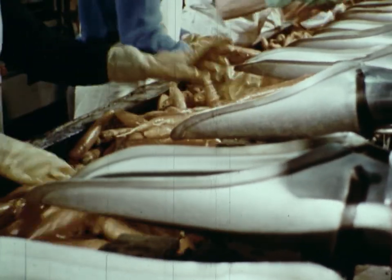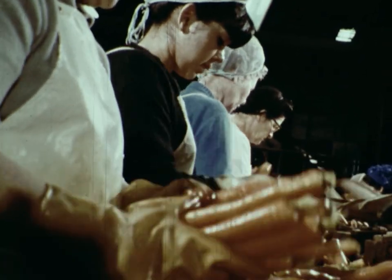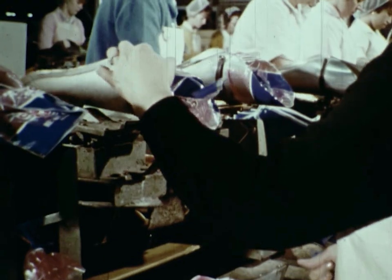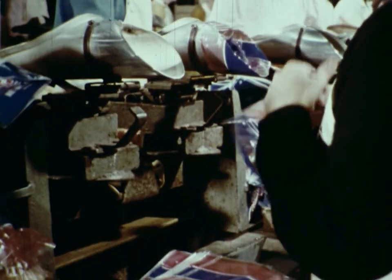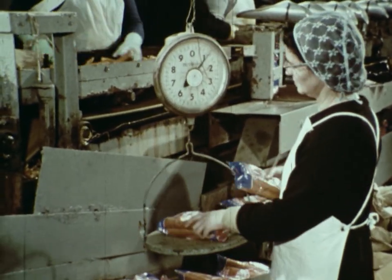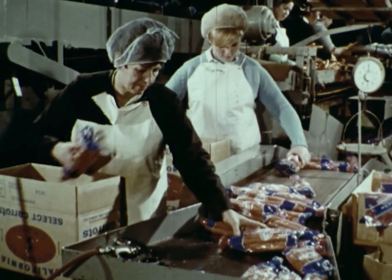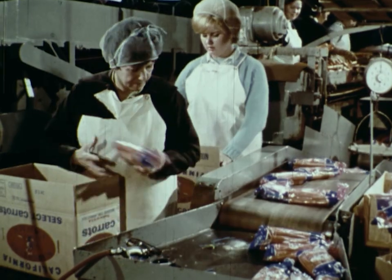But not all the carrots from the farm have been frozen. Fresh whole carrots are also put into plastic bags. The carrots are weighed on scales so that each bag will contain the same amount. An inspector weighs some of the bags again to make sure that customers will get as many carrots as they pay for. The owner of the processing company must pay his workers and pay for the machines that clean, slice, and package the carrots.